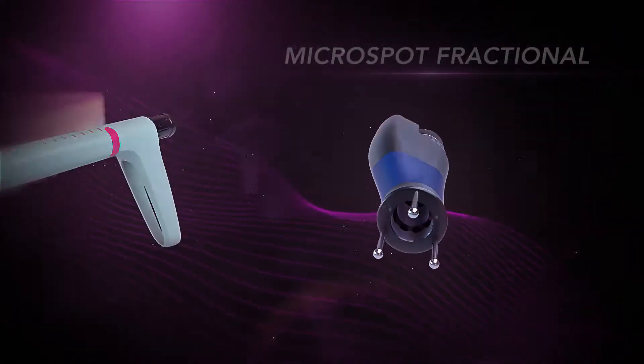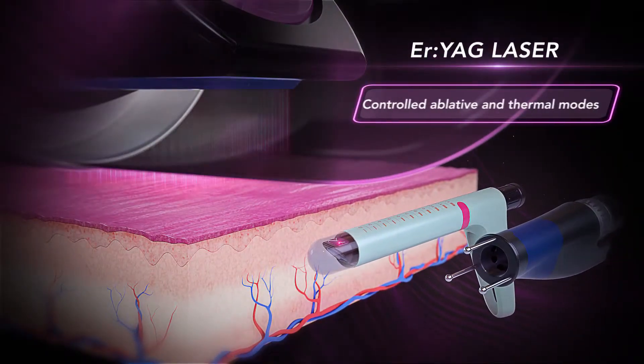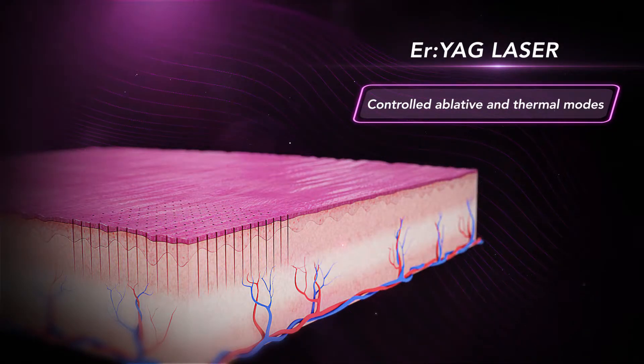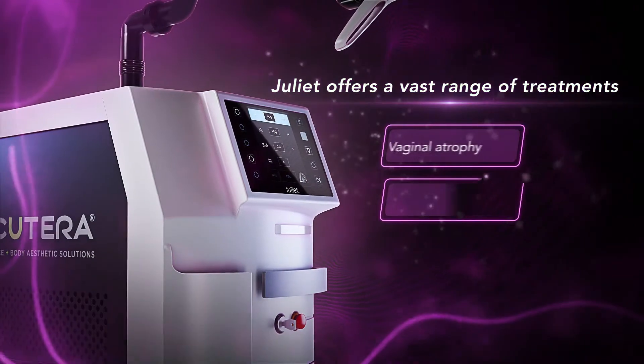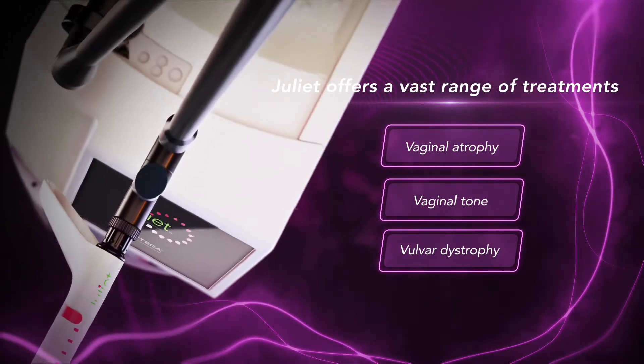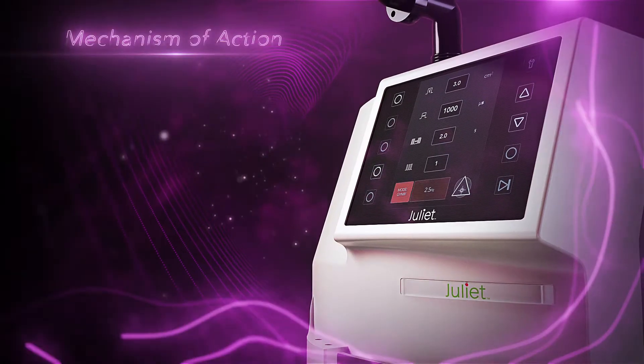The micro spot fractional handpiece is designed for complete therapy of vulvar dystrophy. Juliet is an erbium YAG laser utilizing a dual-step approach combining ablation and thermal heating. This unique application delivers optimum results with minimum side effects, treating the vaginal canal, the introitus, and the vulvar area.